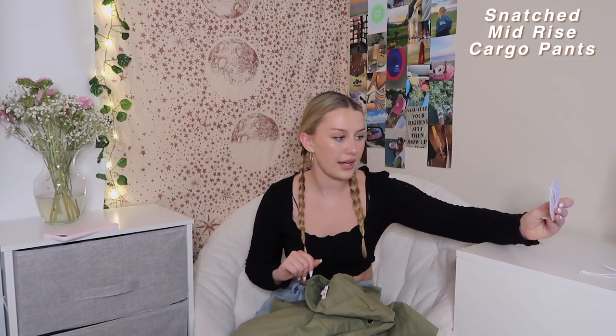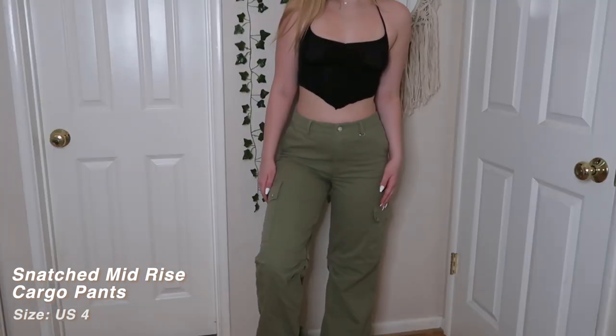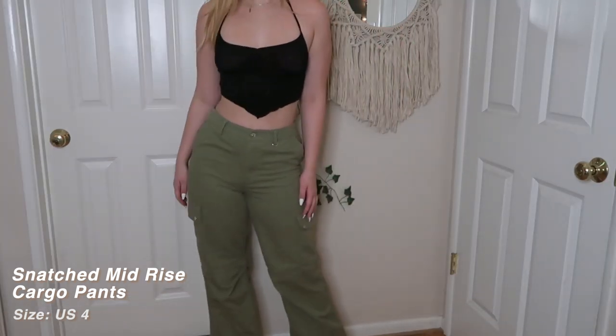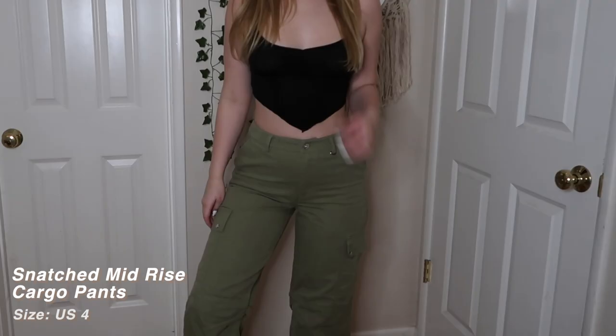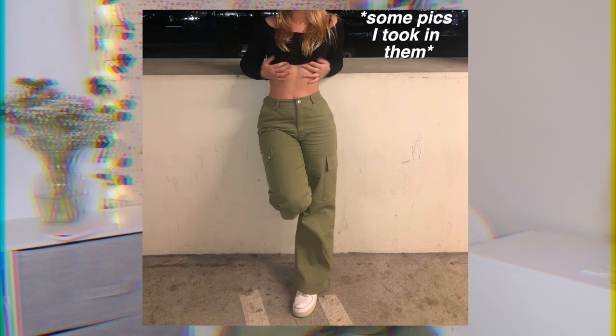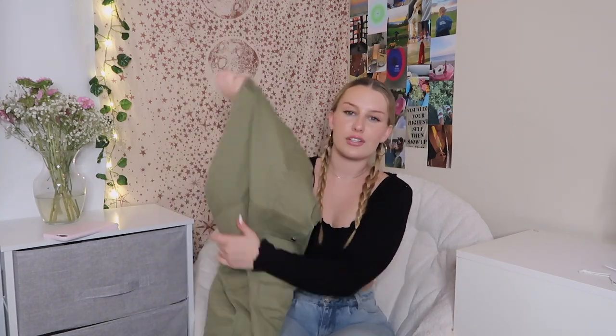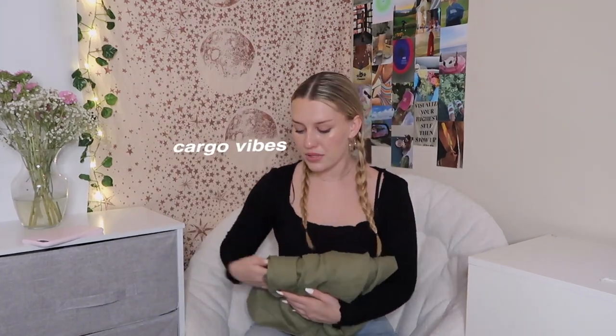One of my other favorite things — these are the Snatched Mid-Rise Cargo Pants in green, size 4. They're very big in the legs but still fit my waist nicely — not super tight, not super baggy, just a really good fit. They're definitely more oversized, so if you want them more fitted, size down. I personally think baggy pants are so cute with a fitted top. Even with those heels they could be dressed up with a cute little black top. Not too thick, not too thin — cute silver detailing, front pockets, back pockets, and extra pockets on the leg.